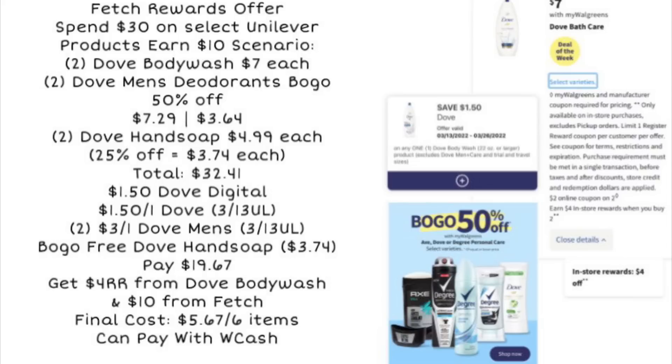We're going to use a $1.50 Dove body wash digital coupon, a $1.50 coupon for Dove from the 3/13 Unilever insert, two $3 off one coupons for the Dove men's deodorant from the Unilever insert, and a buy one, get one free coupon for the Dove hand soap — that'll take off $3.74. You're going to be left to pay $19.67. You can pay with Walgreens cash. You'll earn back a $4 register reward for buying two of the Dove body wash and get $10 back from Fetch Rewards, making the final cost for all six items just $5.67.